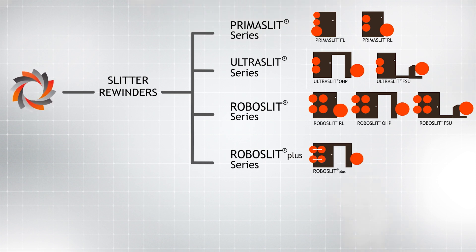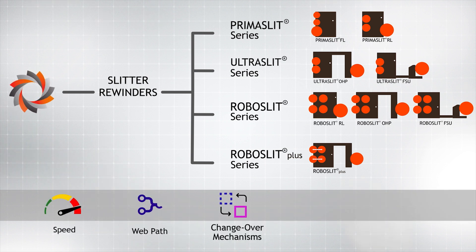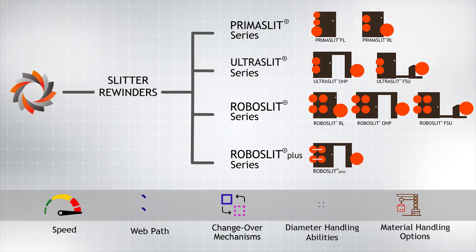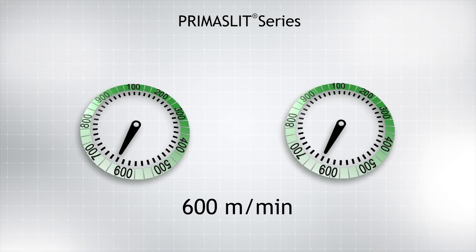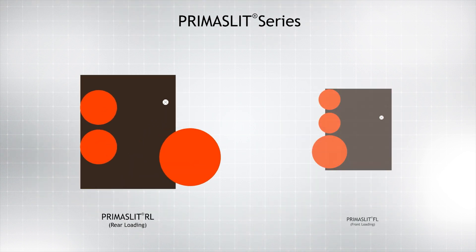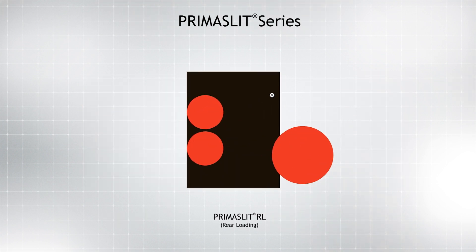These series are differentiated by their speeds, web paths, changeover mechanisms, diameter handling abilities, and material handling options, and between them cater to every conceivable industry requirement. Designed for an operational speed of 600 meters per minute, the compact Prima Slit series includes Prima Slit RL and Prima Slit FL.